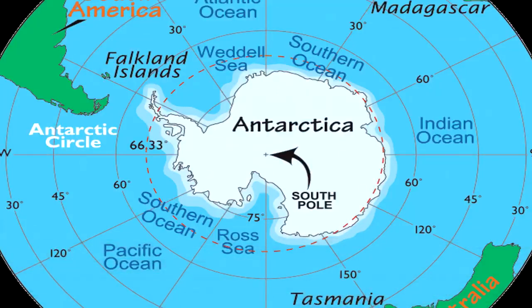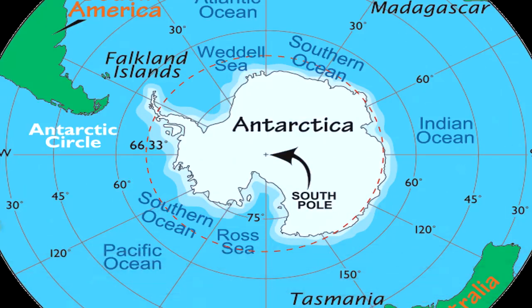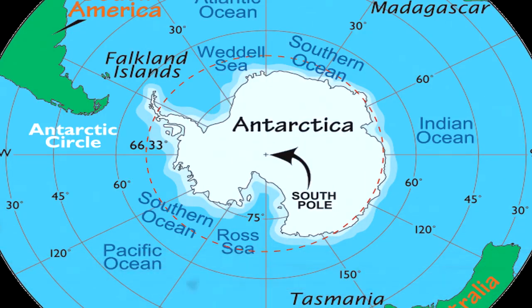SCP-1980 is a structure located approximately 2.4 km under the Antarctic ice, approximately 400 km from the South Pole. Based on the depth at which it was found, SCP-1980 was constructed approximately 14.5 million years ago in one of the last temperate zones on the Antarctic continent.